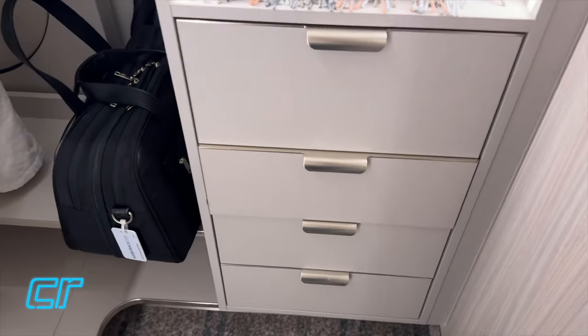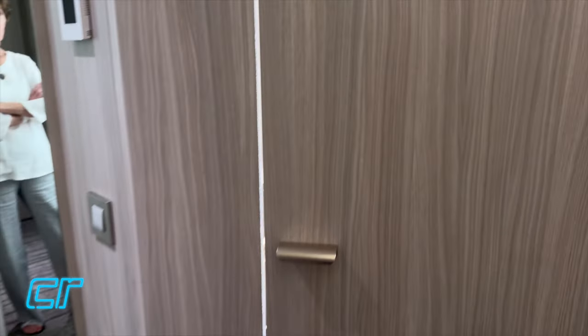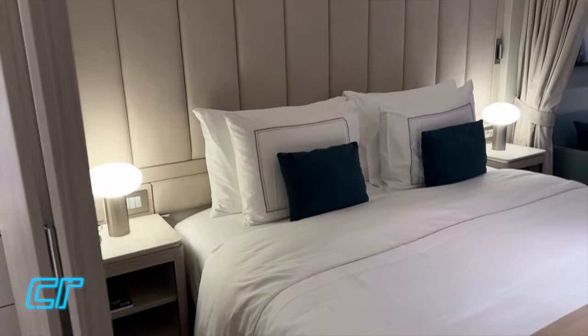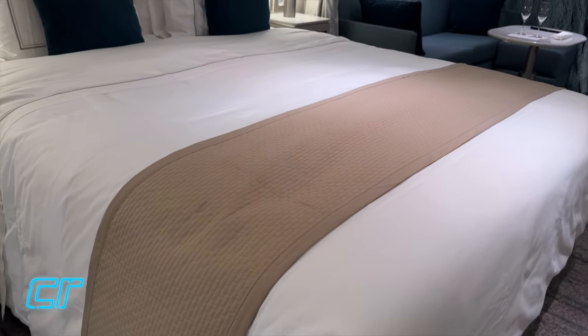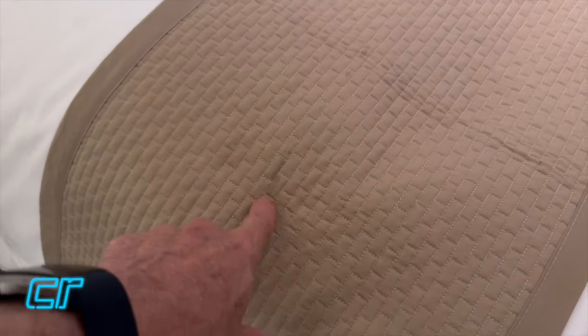There are three drawers down here, and all of them are soft-close drawers, which is nice. This door is on a strong magnet - it closes, but not quietly. I like the light-colored wood. Here we've got the bed, which is in this case two twin beds put together. It's got a bed runner - we did notice a little stain on the bed runner.